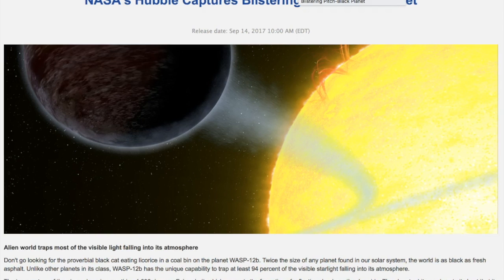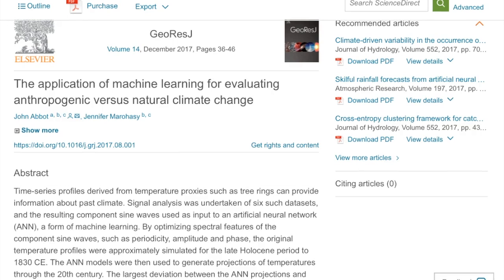Moving on to some articles — Hubble has captured a blistering pitch-black planet. It is capturing 94 percent of the light falling onto it from stars, which doesn't actually make it pitch black but is a fairly low albedo for an exoplanet. It is WASP-12b, twice the size of any planet found in our solar system and black as asphalt.